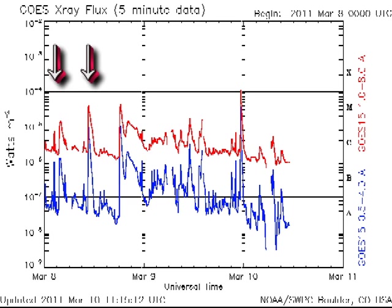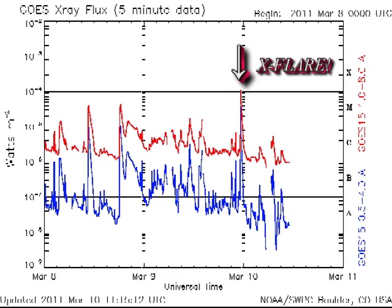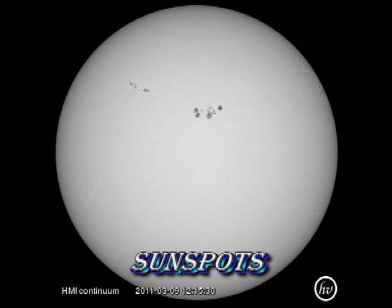Over the last few days, various sunspot regions have been producing a series of important M-flares. The most active area has been NOAA region 1166, which is the large sunspot region seen here on the right of the Sun's center in the Northern Hemisphere.